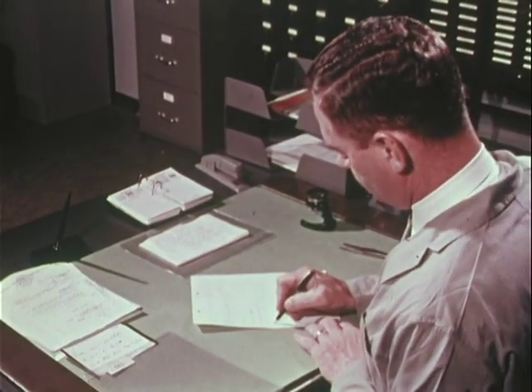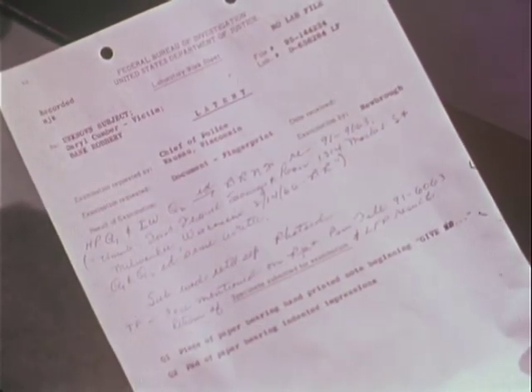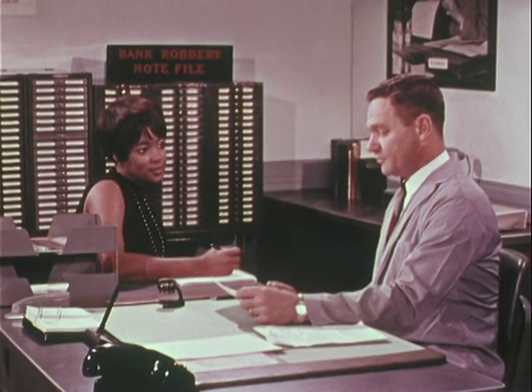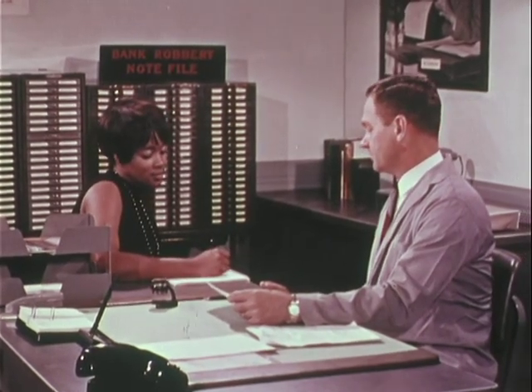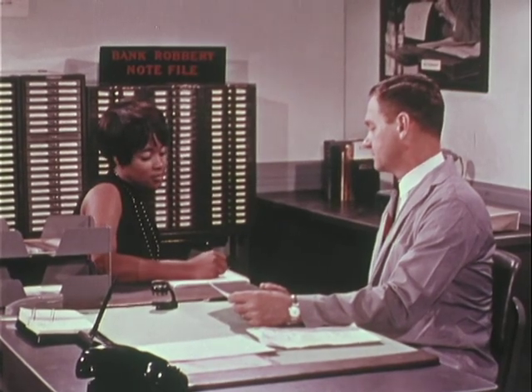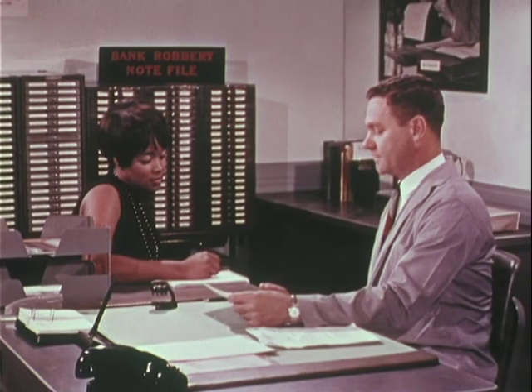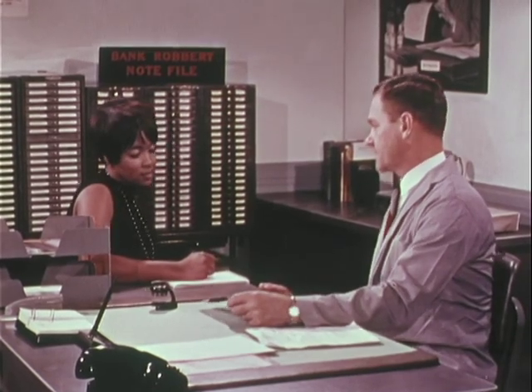This, too, will be photographed and included in the examiner's report. Thus, his final report to the requesting law enforcement agency reflects his skill and experience in comparing hand printing, plus his knowledge and use of many other laboratory facilities and techniques. And he is available to testify as an expert witness at no cost to the requesting agency.